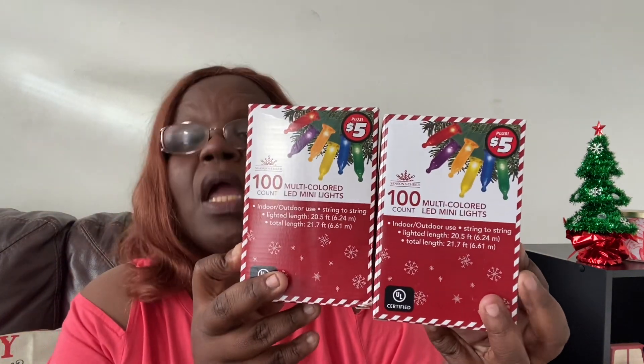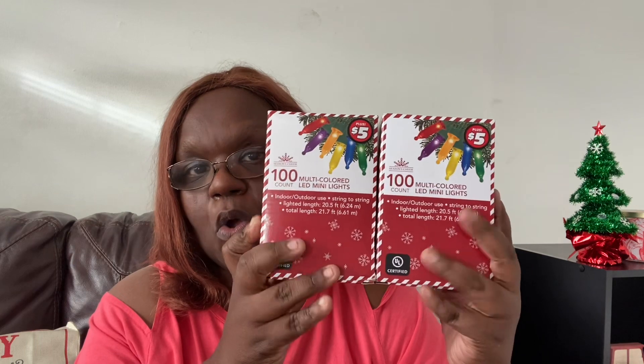By the way, that joy tray was $5 — I got that out of the $5 section. And I got two more things out of the $5 section: I got these 100 multicolored LED mini lights, and these were also $5. So I got two of those for my tree. The last two years I've been doing white lights — like the clear lights — but this year I wanted some colored lights. So I went ahead and got two of those.